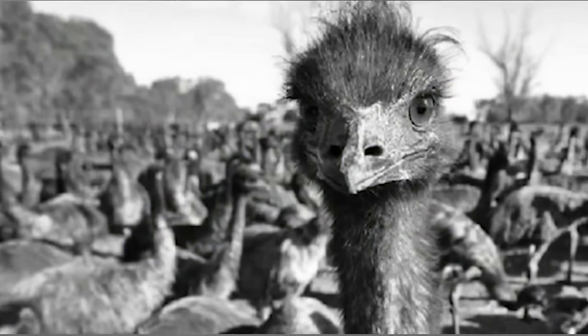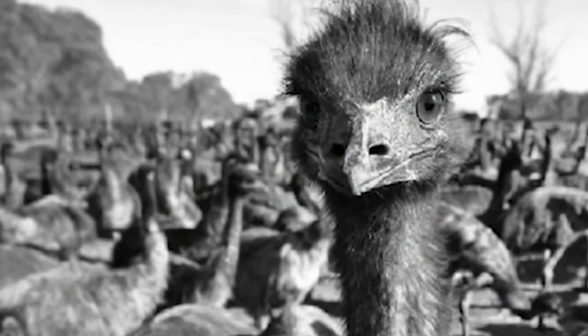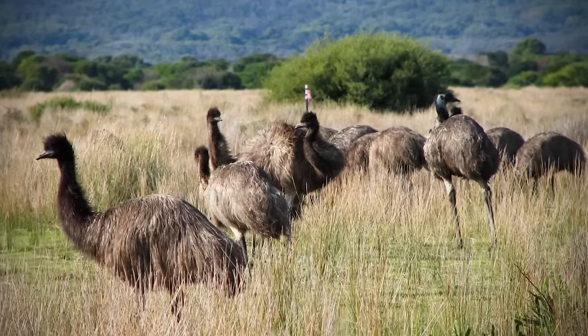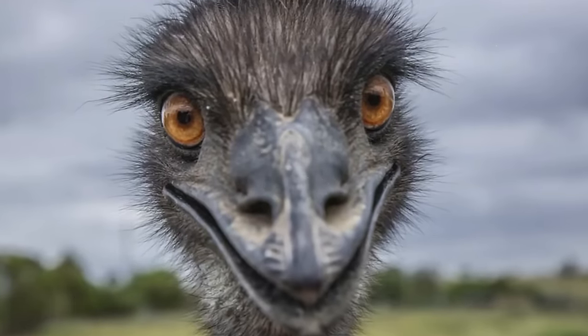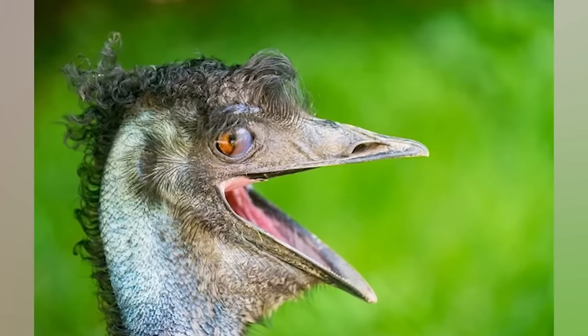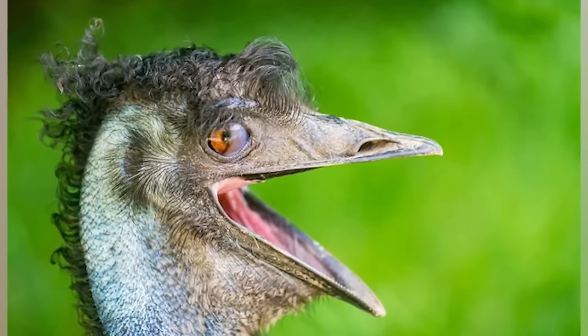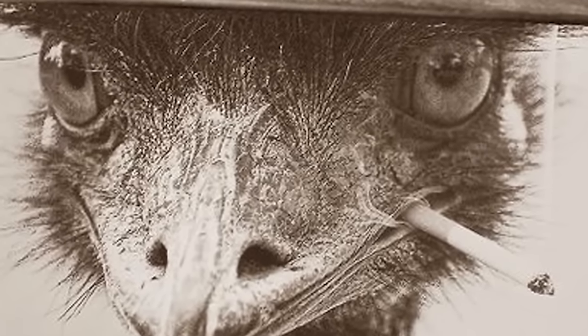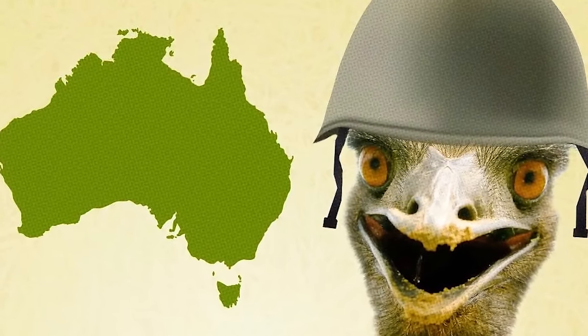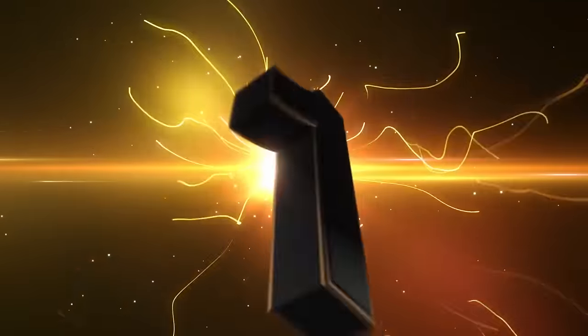Number two: the Emu War. Australia — land of sun, beaches, and over-buffed spiders. Emus were causing havoc in Australia's agriculture sector, destroying farms at an alarming rate. The government sent soldiers with large automatic weapons to deal with the pests. It didn't turn out very well, as the emus just didn't seem to want to eat the bullets. One Australian politician jested that the emus should be given medals for their bravery. In the end, the emus won.